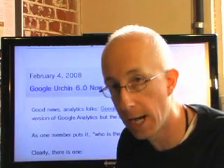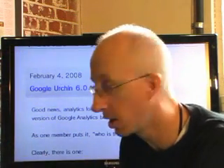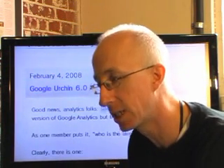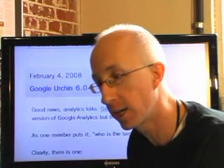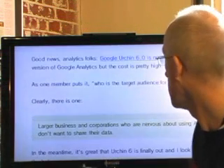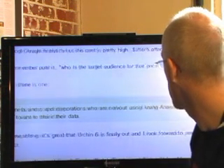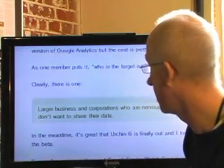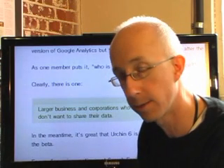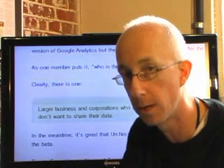It's not for the common man, I suppose, but if you don't want to share your data, this Urchin beta might be something for you to consider, because that is the separation point. They will not be sharing the data like you would see in Google Analytics. Large businesses and corporations who are nervous about using analytics because they don't want to share their data — they are the ones to consider. So if you're a big company and you've got $2,995 to throw around, maybe you should check out Urchin beta.